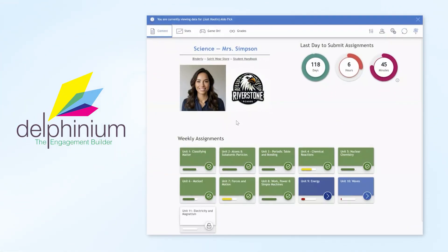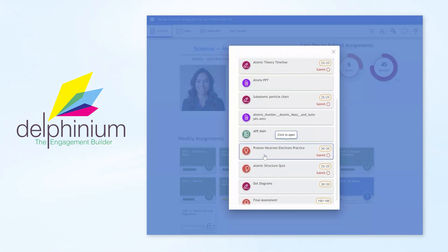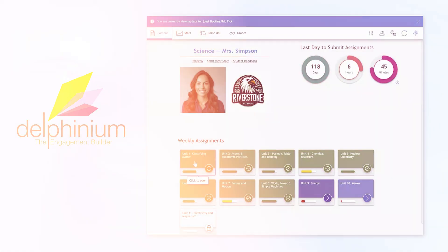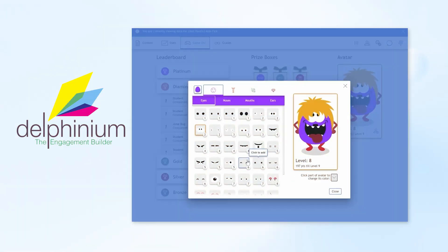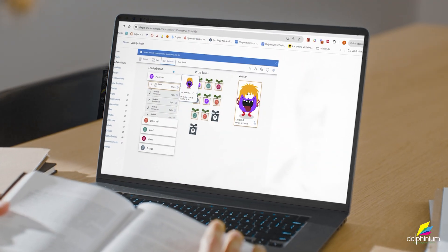Delphinium is an innovative tool that transforms the learning experience. By integrating nudges and gamification, it turns school into exciting challenges and rewards students for their achievements. Students earn points for completing tasks and excelling in their assignments. They can customize avatars, unlock prize boxes, and see their progress on dashboards.